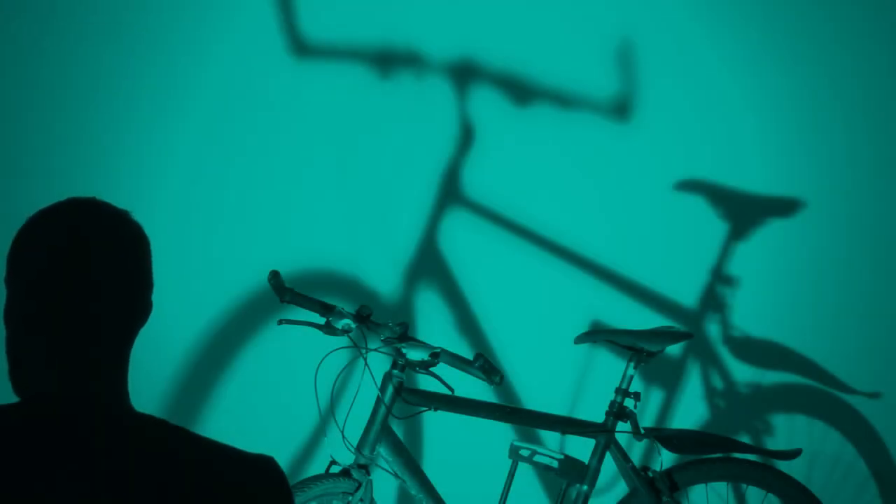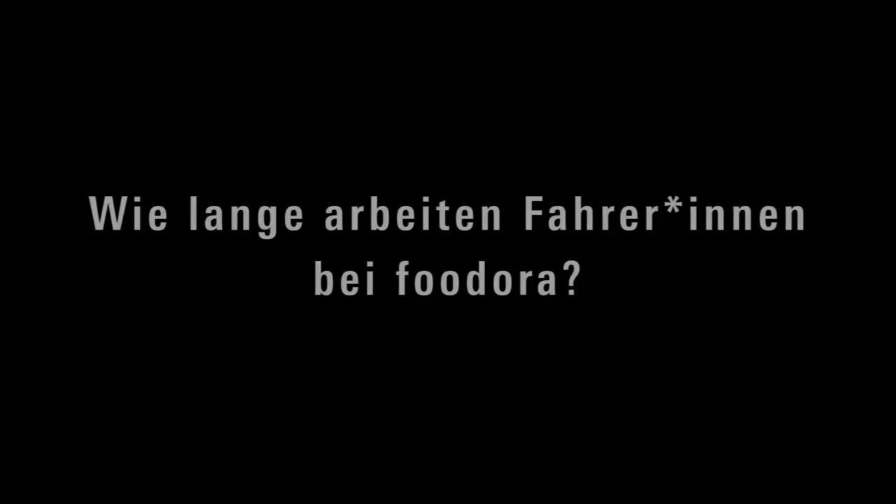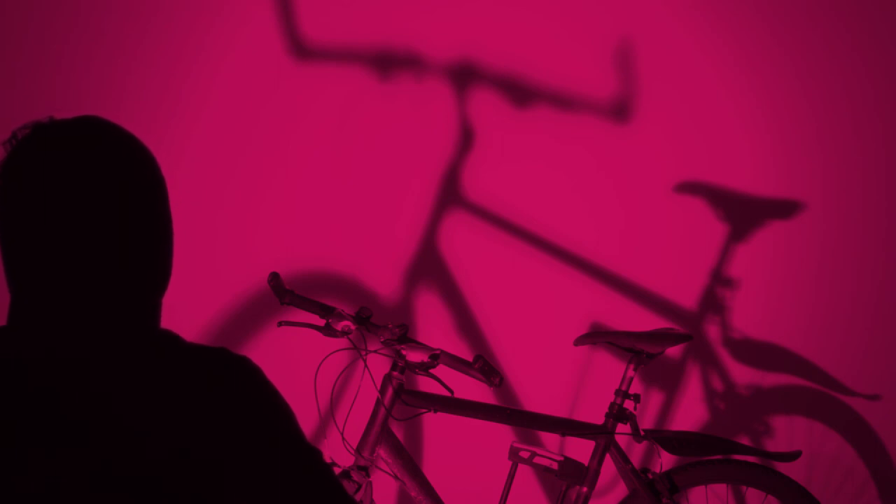Bei Deliveroo ist man selbstständig und hat selbst in der Hand, wie lange man da arbeitet. Es gibt Leute, die arbeiten schon sehr lange dort, weil sie den Job mögen. Andere machen es, bis sie was Besseres finden oder genug Geld gespart haben. Die Fluktuation ist schon ziemlich hoch. Viele fangen im Sommer an und hören im Herbst auf – also die Leute, die es nur als Nebenjob machen. Manche haben vor zwei Monaten angefangen, andere machen es schon ein Jahr.